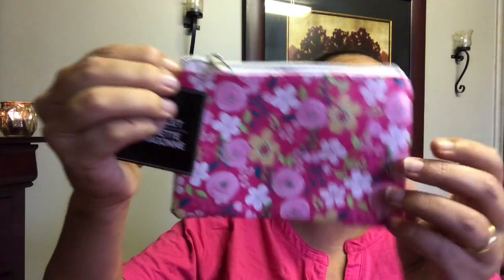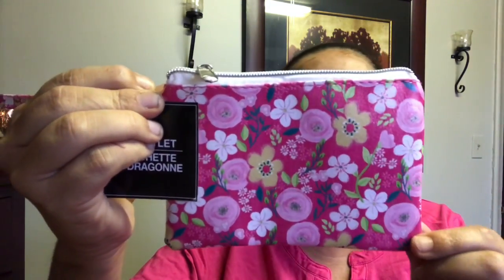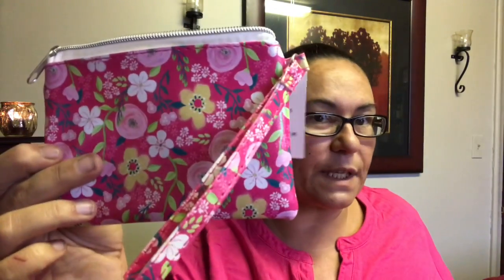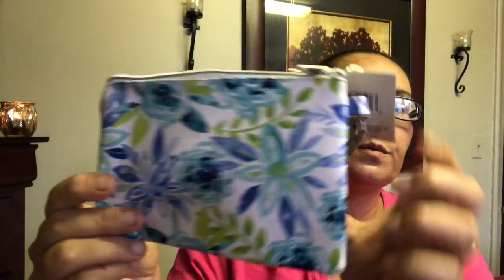These were also new — they are wristlets, like a pouch, with a zipper. I love the flowers on them. It's a pretty good size, about the size of my hand. I got one in the floral design and one in blue, which I found was very very pretty.